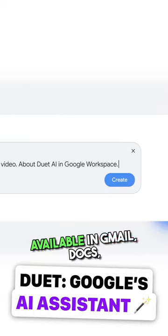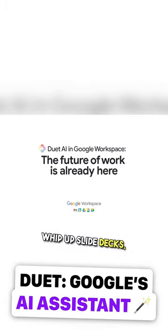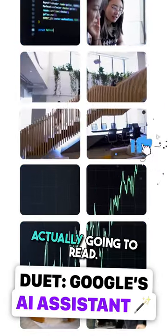Google's Duet AI is now available in Gmail, Docs, and more for $30 a month. You can now use Google's AI to make spreadsheets, whip up slide decks, and summarize all those documents you were never actually going to read.